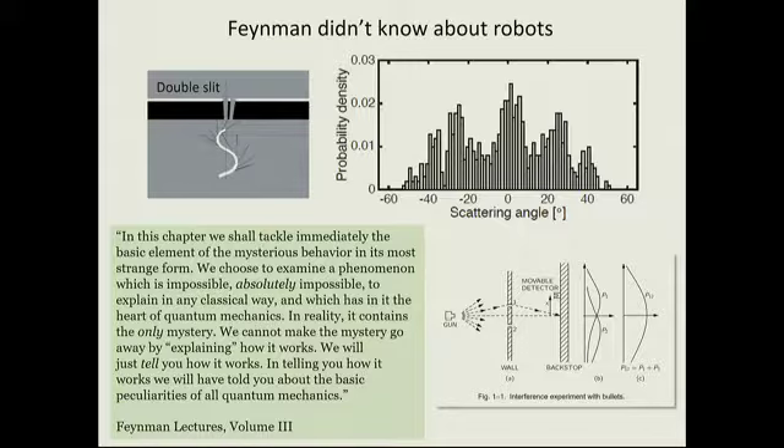I love this Feynman quote: 'In this chapter we tackle immediately the basic element of the mysterious behavior in the most strange form. We choose to examine a phenomenon which is impossible — absolutely impossible — to explain in any classical way, which has in it the heart of quantum mechanics. In reality it contains the only mystery.' Here is the double-slit experiment with photons, and here is the double-slit experiment with a robot. I think I'll end there, and you can take that as you will. Thank you for paying attention.